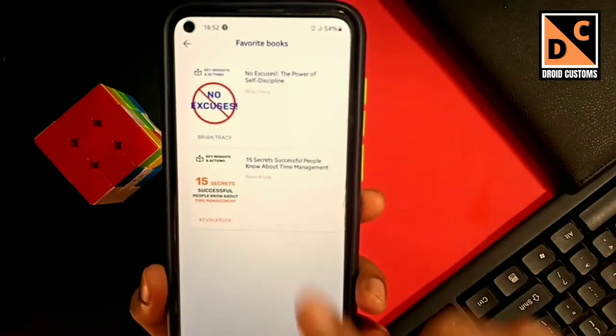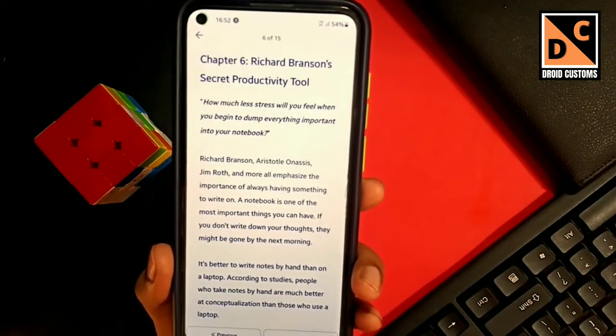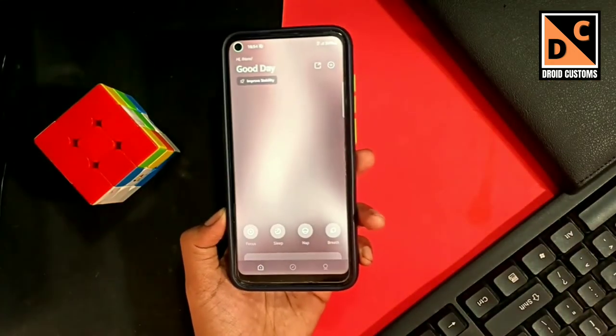Overall this is a really amazing application and I will suggest you try it. The link for this application is also provided in the description box below, so don't forget to check it out.